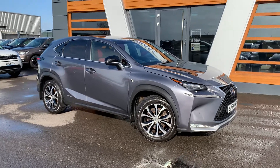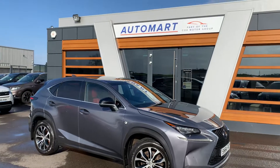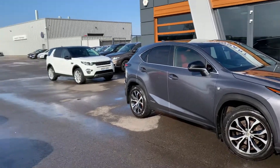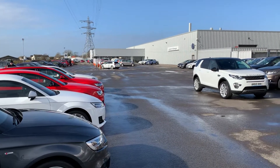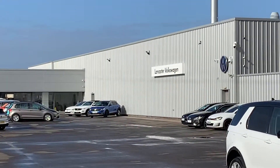Hi guys, welcome to another one with Danny. Here we are at our site. It's a lovely windy day, but at least it's nice. I'm with our partners at Lancaster Volkswagen.